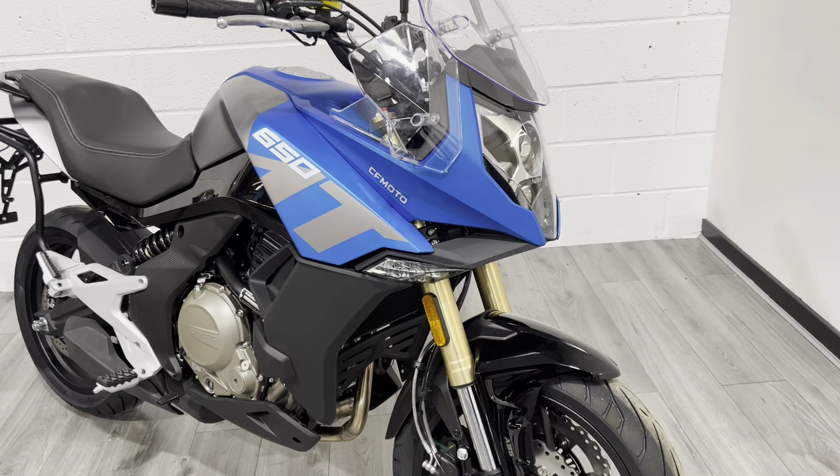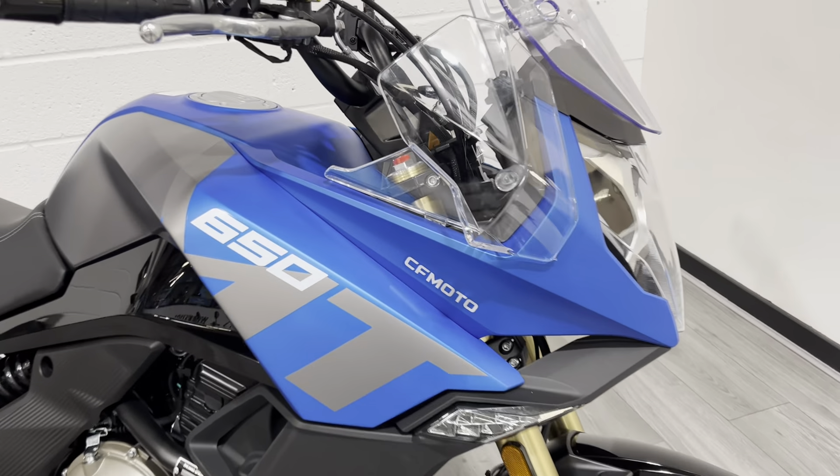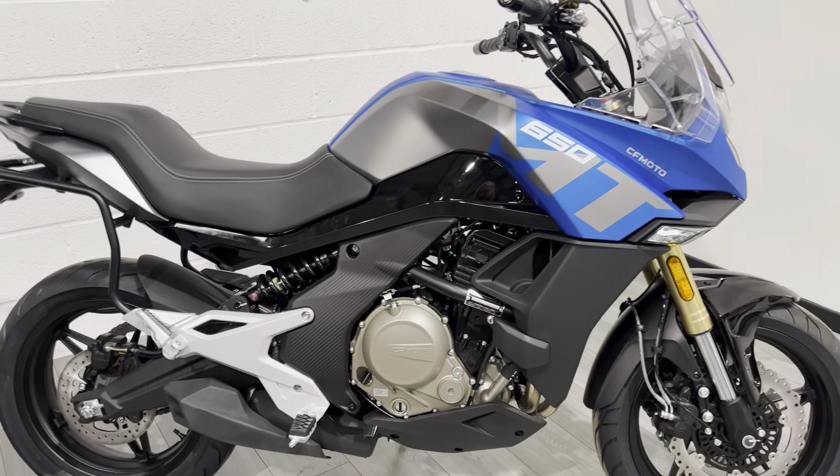There are two colourways of this bike: the black and then the blue. This is a satin finish blue with contrasting grey decals — looks really, really cool. LEDs all round. It's quite a nice specification as standard.